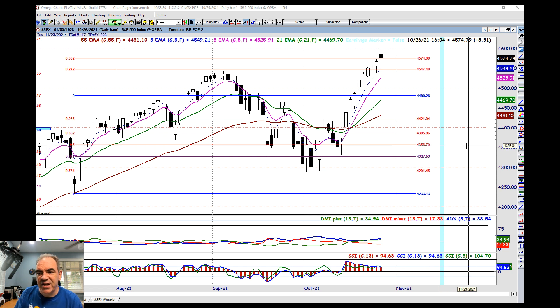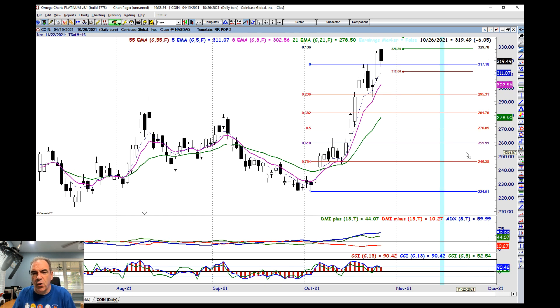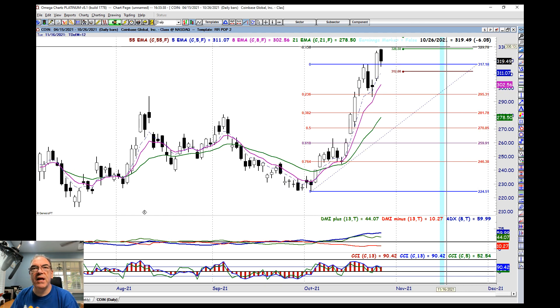So our candidate today is Coinbase, COIN. Let's go take a look at COIN. First thing we need to do is define the Fibs and let you see exactly why we've got them drawn the way we do. We've got a great V bottom right in here, a strong V top, and a nice pullback.